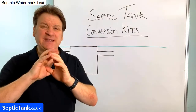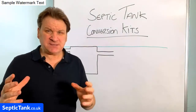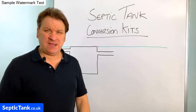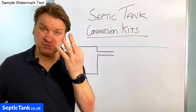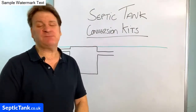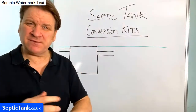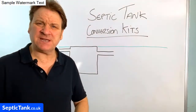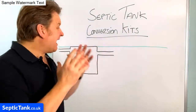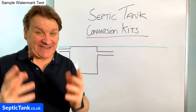Whether you know it or not, septic tank laws completely changed on 1st January 2020, and because of that 90% of septic tanks across the UK are now illegal. You're left with three options. This has been a rude wake-up call for many owners — with Brexit dominating the news, this breaking news about septic tank laws has gone under the radar. I'm going to show you what's changed and how a septic tank conversion kit can make your septic tank legal in literally one hour.